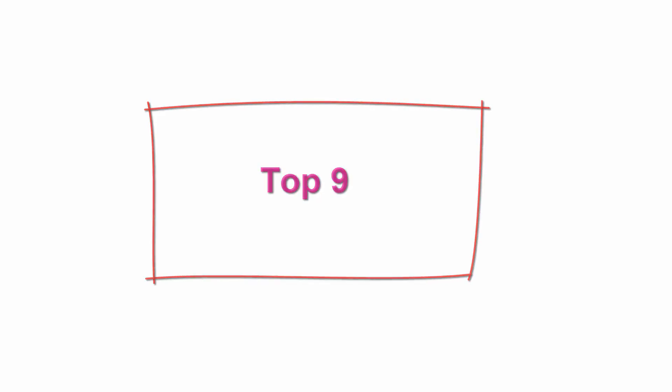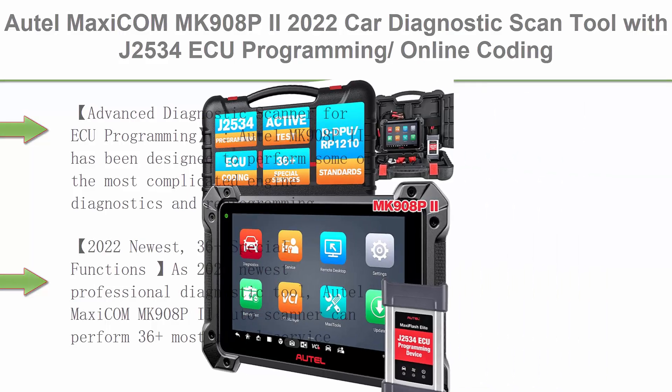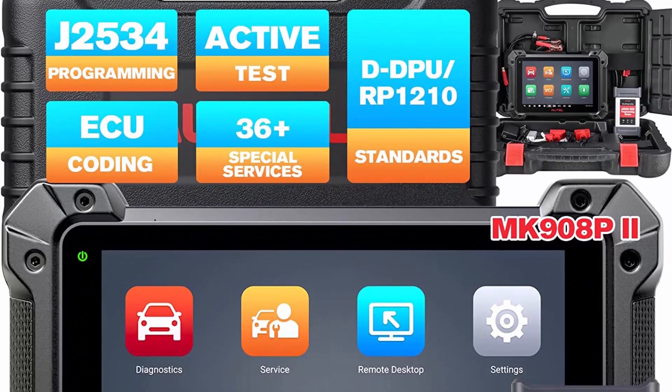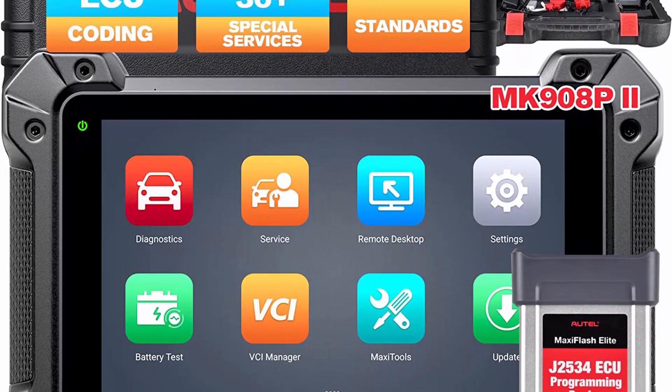Top 9: AutoMaxiCom MK908P2, 2022 Car Diagnostic Scan Tool with J2534 ECU Programming/Online Coding, upgraded from MaxiSys MS908S Pro, 36-plus services, bi-directional control, full diagnostics.